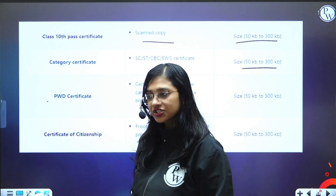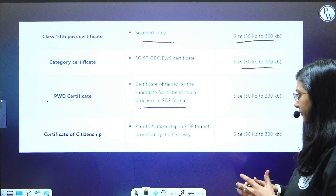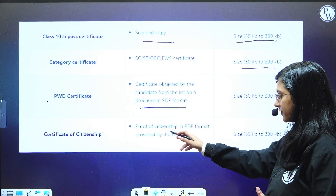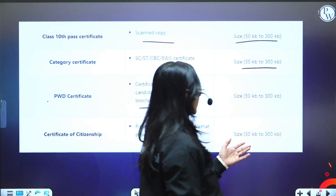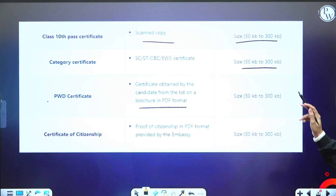A certificate of citizenship is required for those who belong to the NRI group. If you are an NRI student, you need proof of citizenship in PDF format, provided by the embassy. The file size is 50 KB to 300 KB.